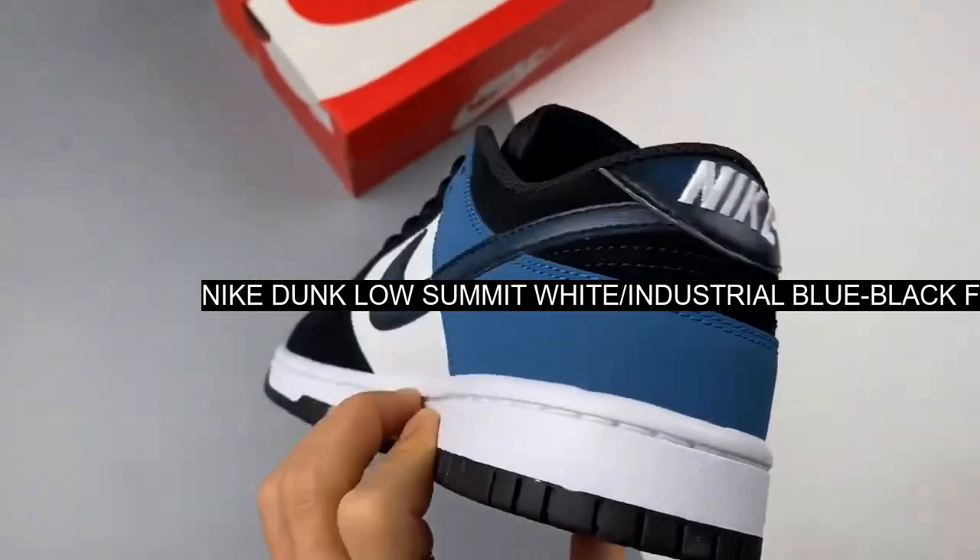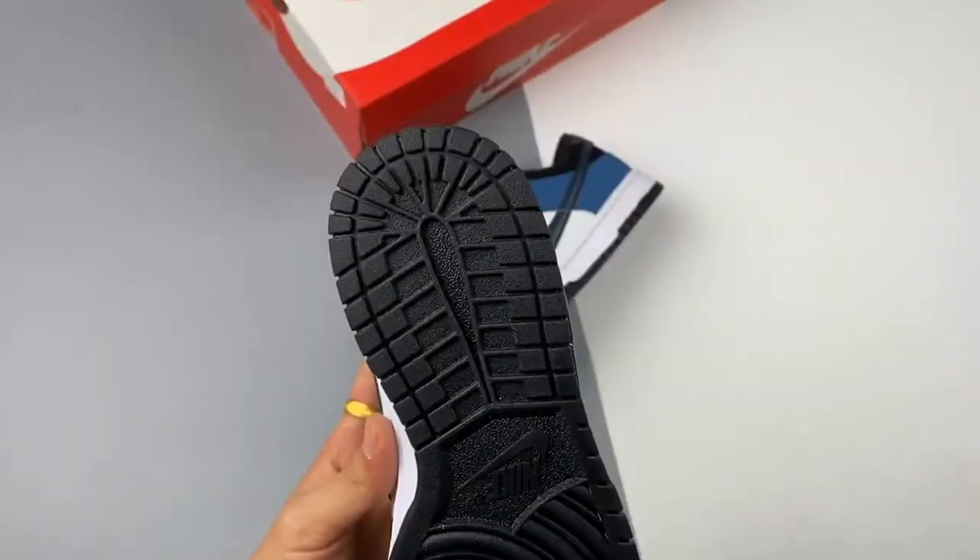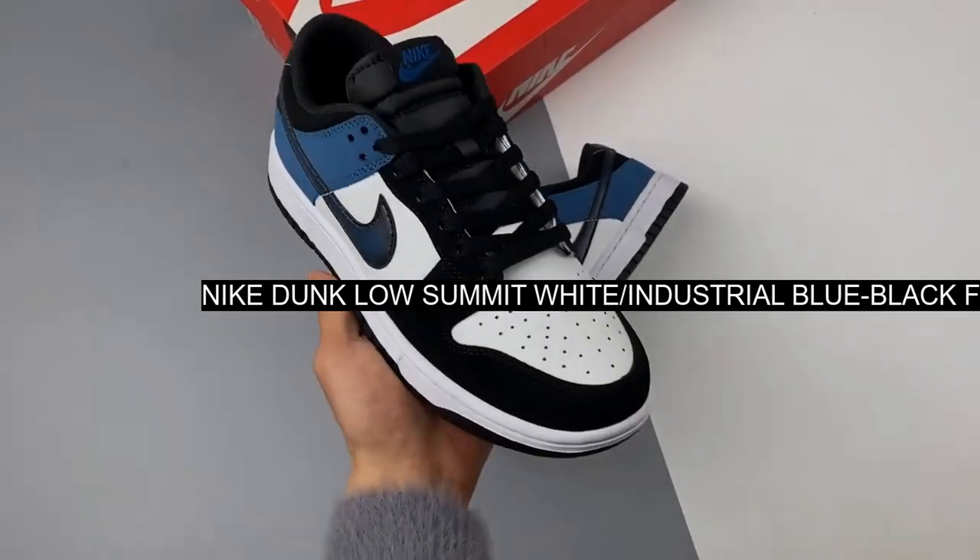Release date: TBC. Brand: Nike. Model: Dunk. Style code: FD6923.100.